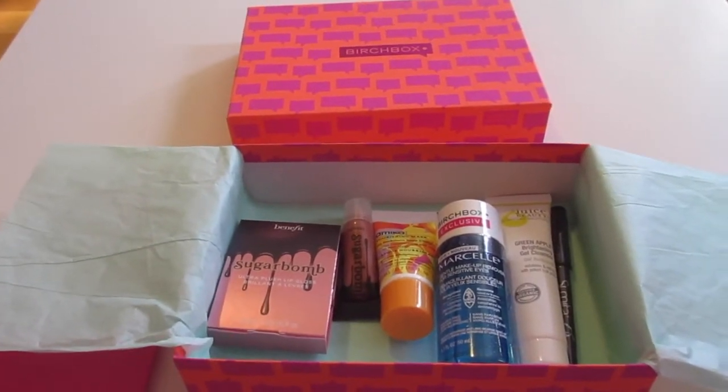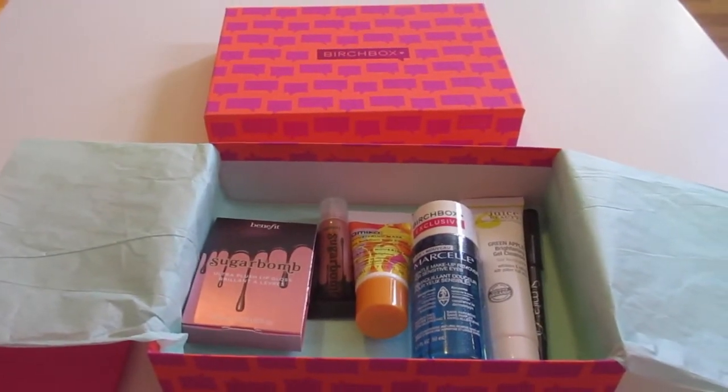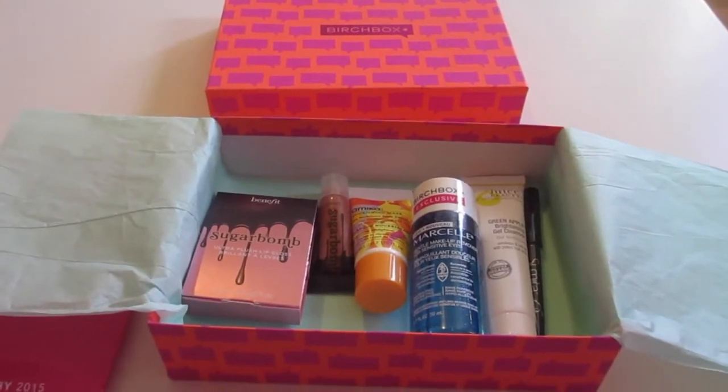Hey everyone, welcome back to Freebies Coupons Reviews. This is the February 2015 Birchbox Unboxing.